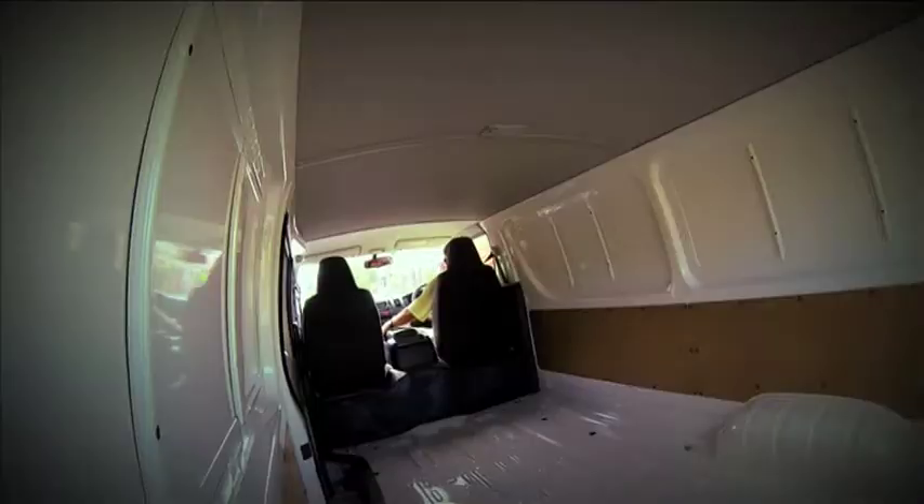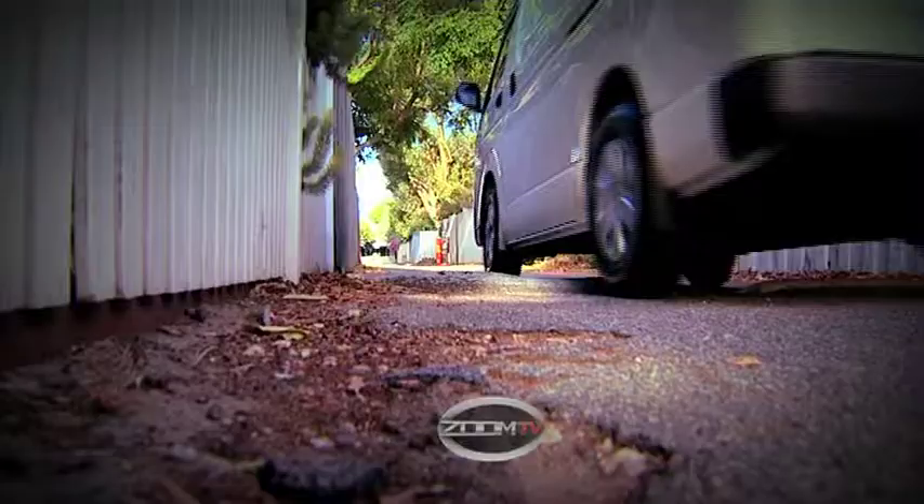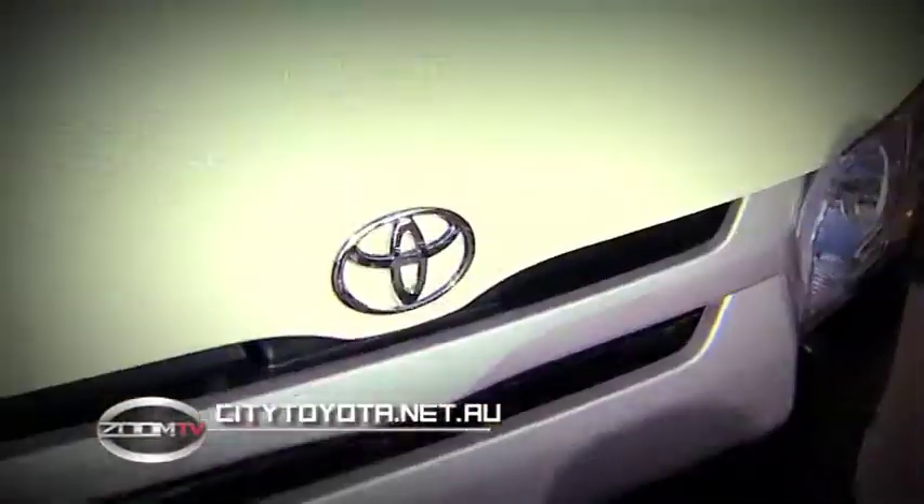Over the last few minutes, you have seen the advantages of owning a Hiace van. So if this is what you're looking for in a van, call into City Toyota in Perth and take one for a test drive. More info can be found at citytoyota.net.au.